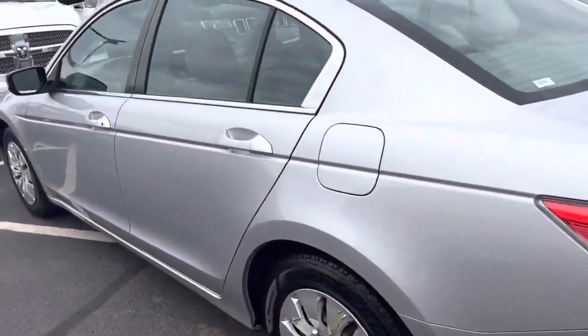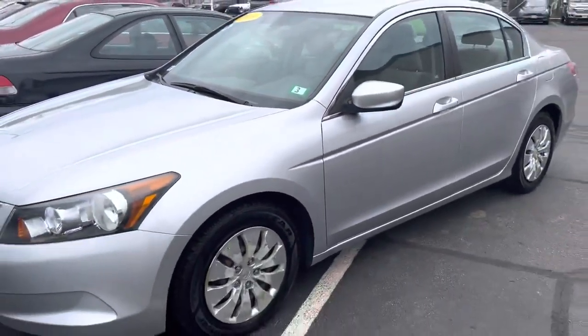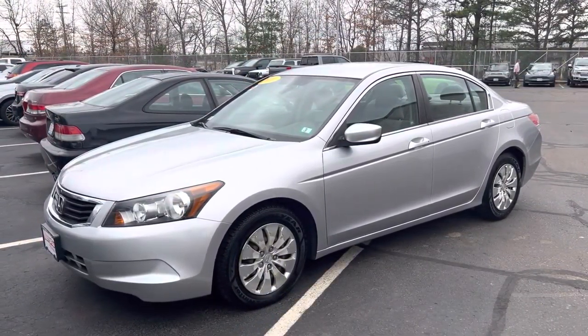So obviously it's a 2010. I do not have the keys to it unfortunately, but they are somewhere here. I cannot find them, but I have found the vehicle for you so I can get you a good video of it. The interior is clean.